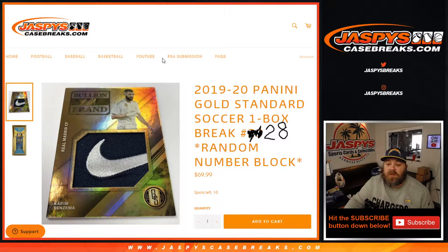Hi everyone, Sean with JaspysCaseBreaks.com here doing 2019-2020 Panini Gold Standard Soccer One Box Break Random Number Block Number 28.